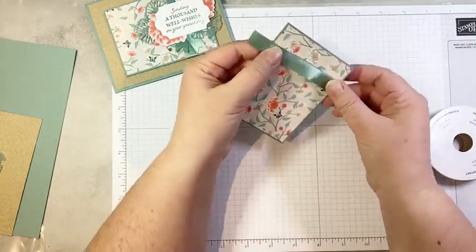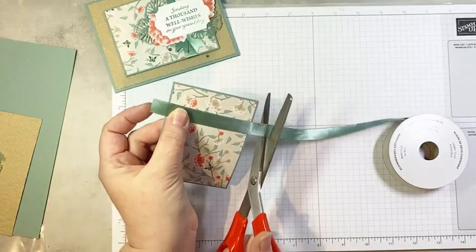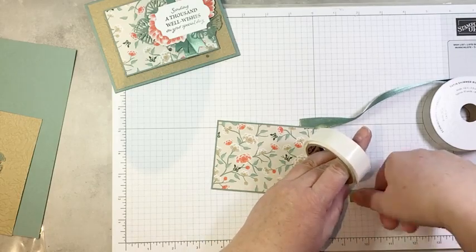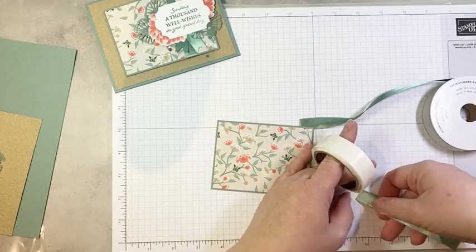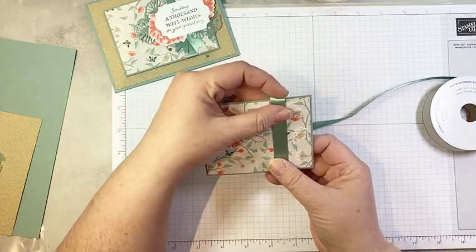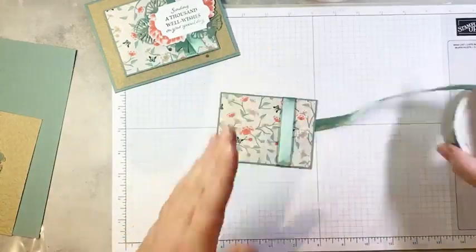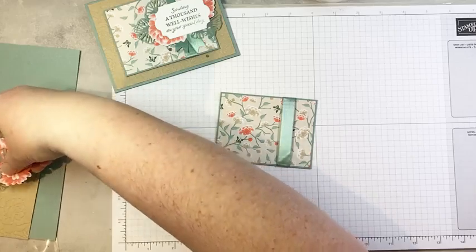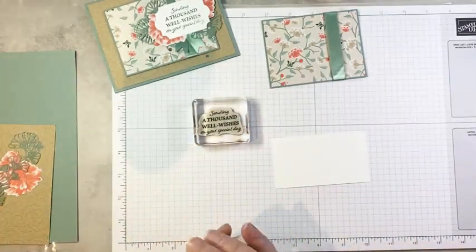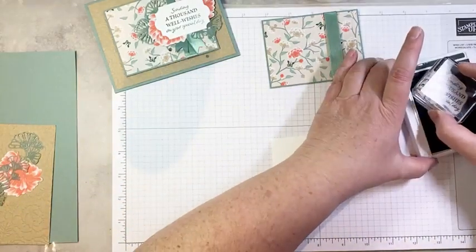Today you're going to see me using a bunch of products that are on the retiring products list, because we have to acknowledge that we are soon going to be without some of our favorite products. So there is our focal image — we're going to use a little bit of that gorgeous ribbon. We're going to start by laying some across about three-quarters of an inch in from the right edge of our DSP panel. I'm going to cut just enough to wrap around the backside, and add a glue dot to either end.